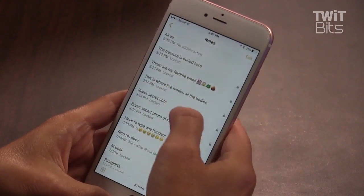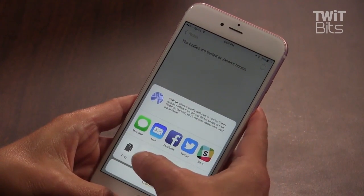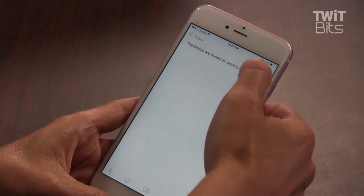Open Notes, create a note, tap the Share button, and then tap Lock Note. Secure with Touch ID or a password. Make sure to tap the lock icon to lock the note.